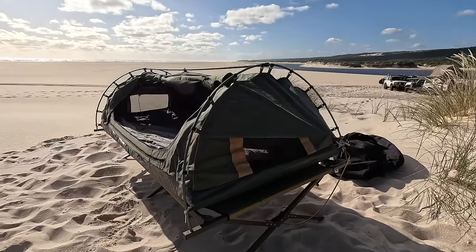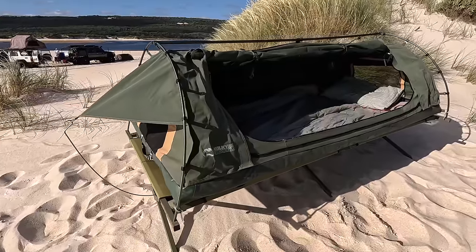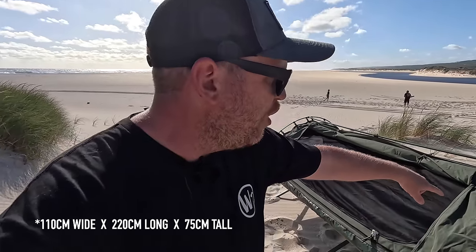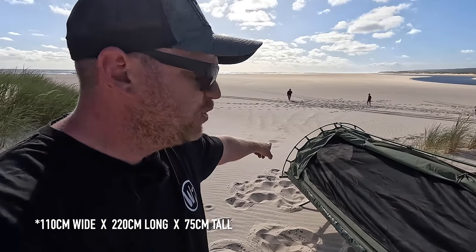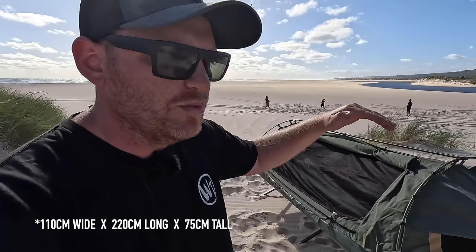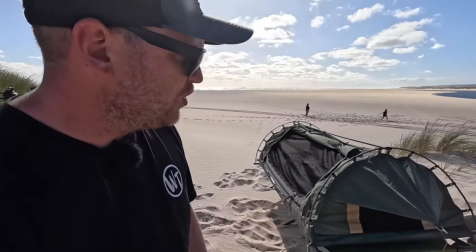Alright, we're all set up — doesn't take too long. I don't think there's anything really standout about the way it sets up compared to any other swag on the market, but it is relatively easy and relatively quick — no complaints there. It definitely has other standout features that I think are done better than any other swag on the market, and I'll chat to you about some of those.